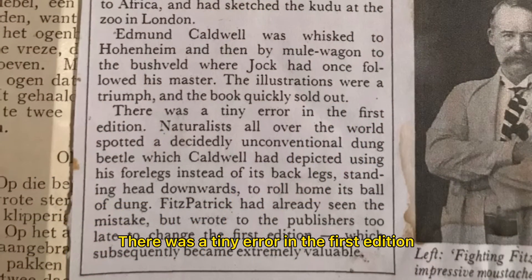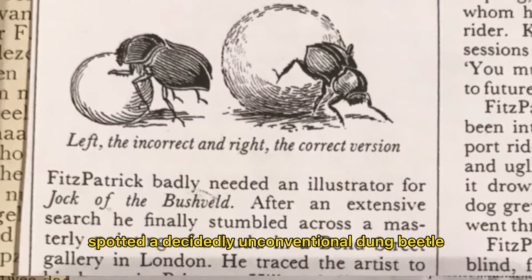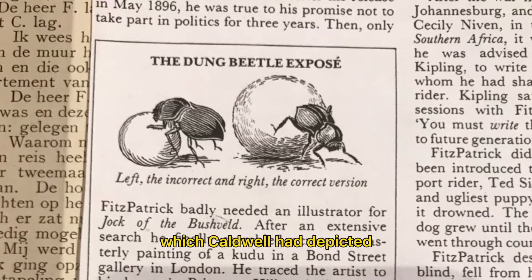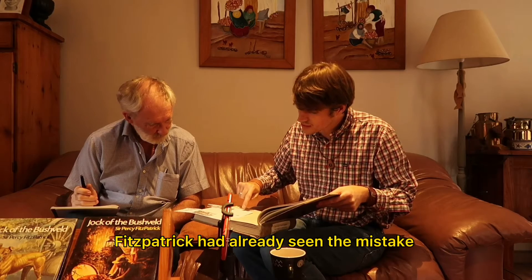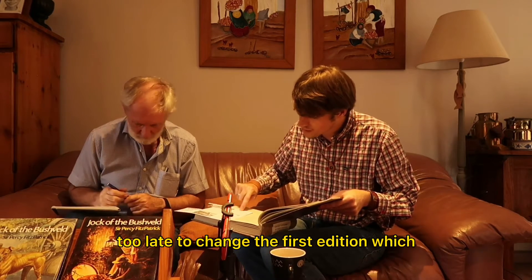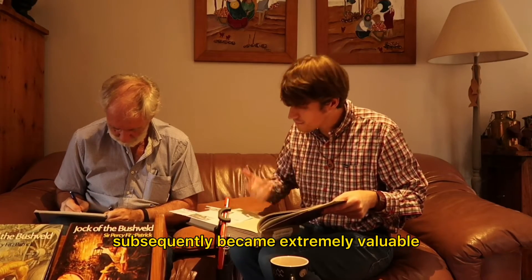There was a tiny error in the first edition. Naturalists all over the world spotted a decidedly unconventional dung beetle which Cadwell had depicted using his forelegs instead of its back legs. Fitzpatrick had already seen the mistake, but wrote to the publishers too late to change the first edition, which subsequently became extremely valuable.